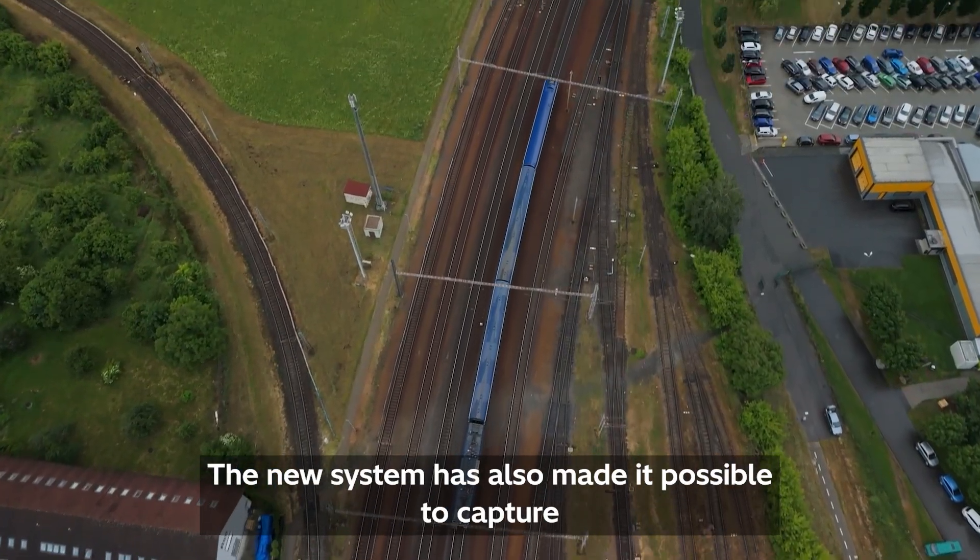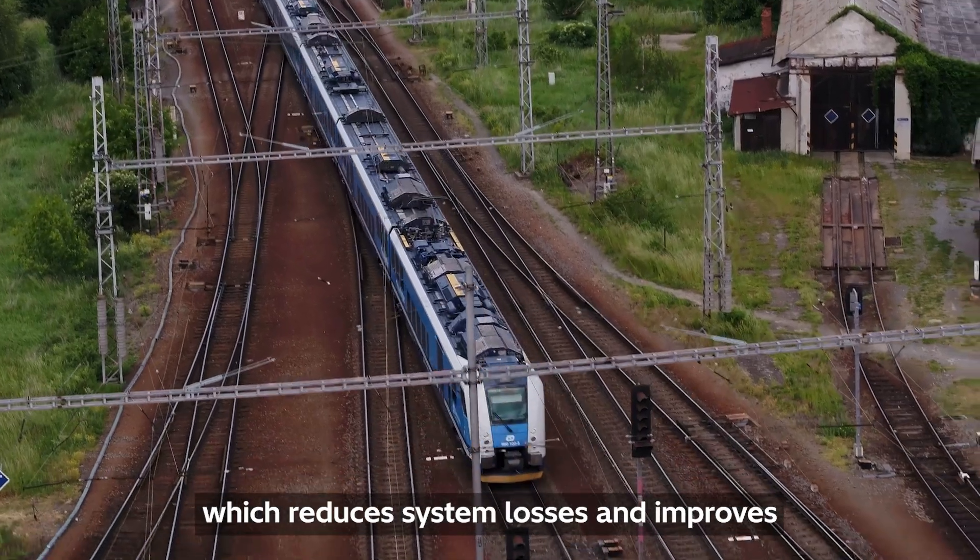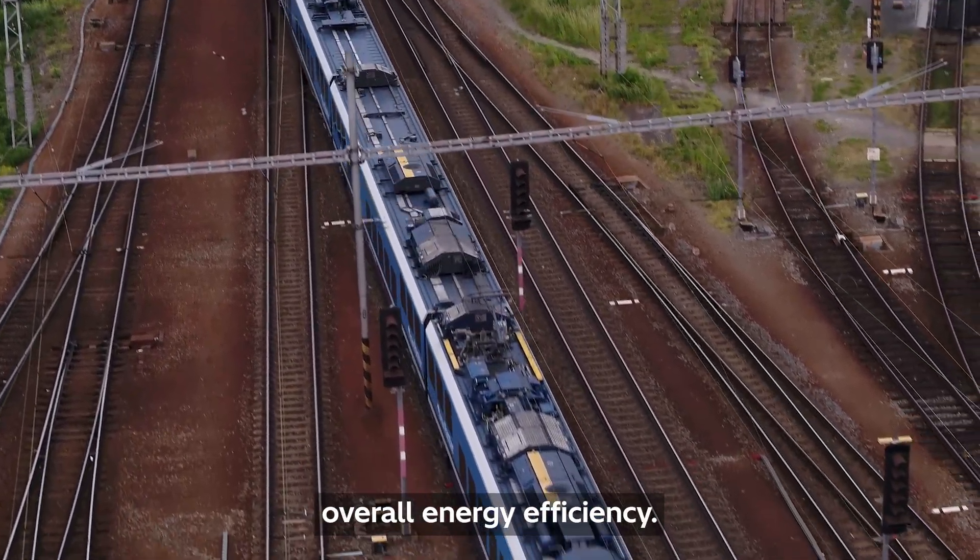The new system has also made it possible to capture more regenerative energy from train braking, which reduces system losses and improves overall energy efficiency.